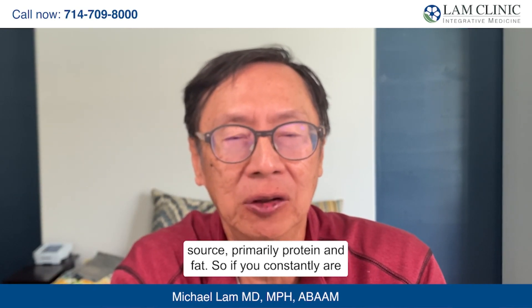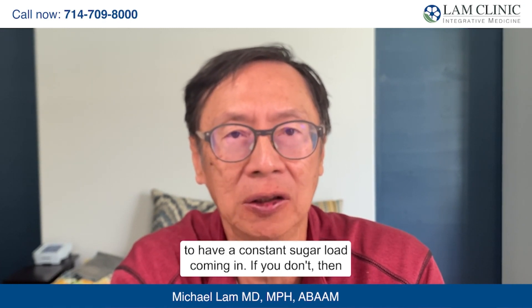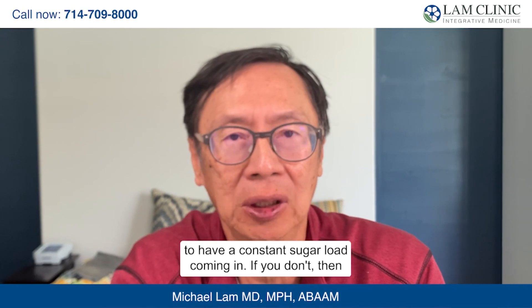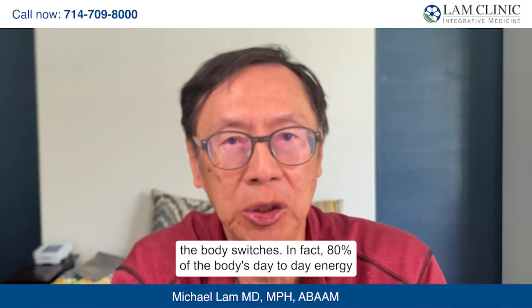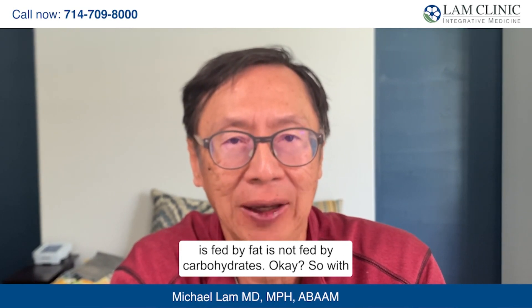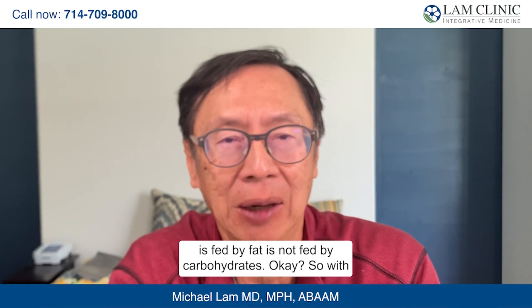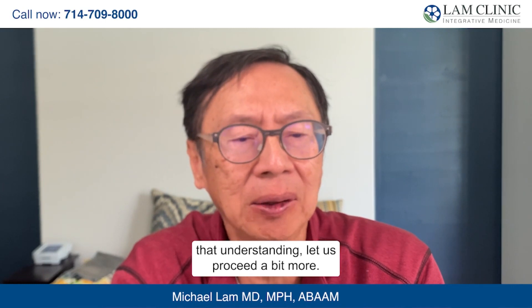So if you constantly feed your body with carbohydrates, you're going to have a constant sugar load coming in. If you don't, then the body switches. In fact, 80% of the body's day-to-day energy is fed by fat, not carbohydrates. With that understanding, let us pursue a bit more.